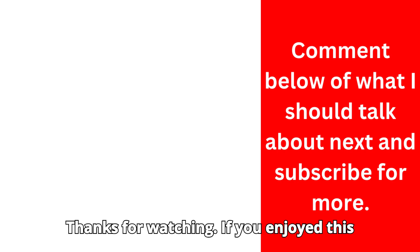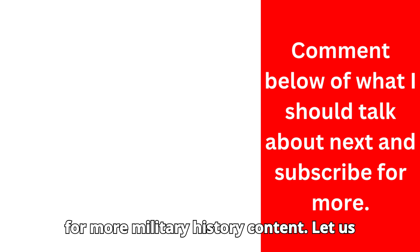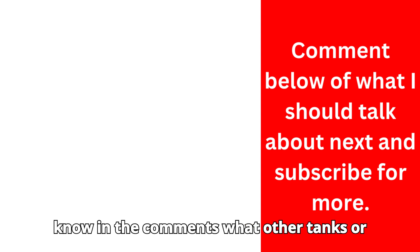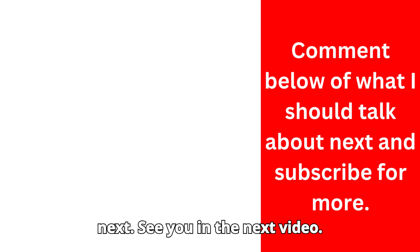If you enjoyed this video, please like, share, and subscribe for more military history content. Let us know in the comments what other tanks or military vehicles you'd like us to cover next. See you in the next video!